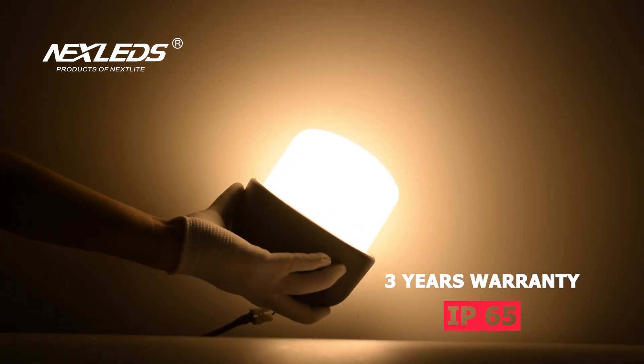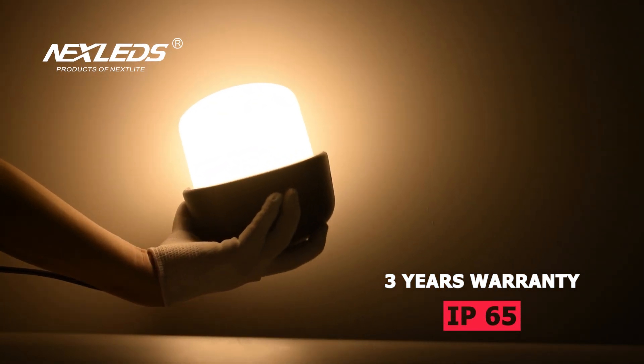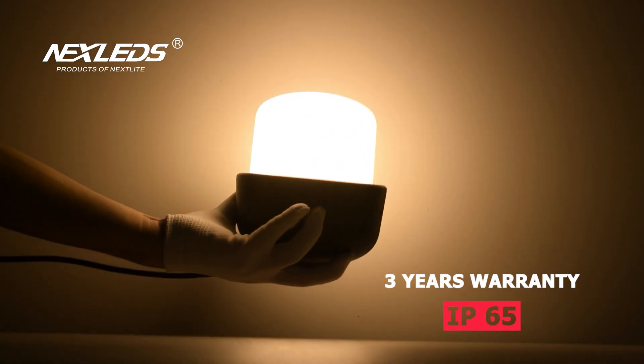4000K and 3000K. It is suitable for garden, front door, balcony, etc.